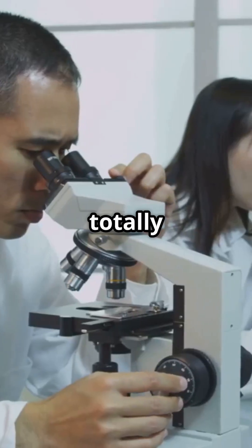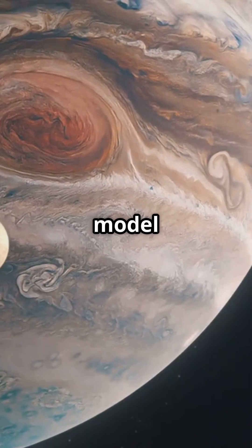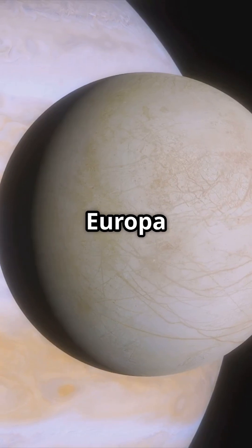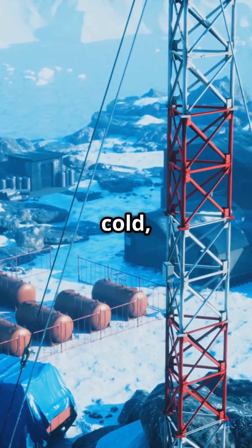This hidden lake might hold microbial life totally unknown to science. Why does NASA care? Because it could be a model for alien life on icy moons like Europa or Enceladus. NASA's research probes how life might survive extreme cold,